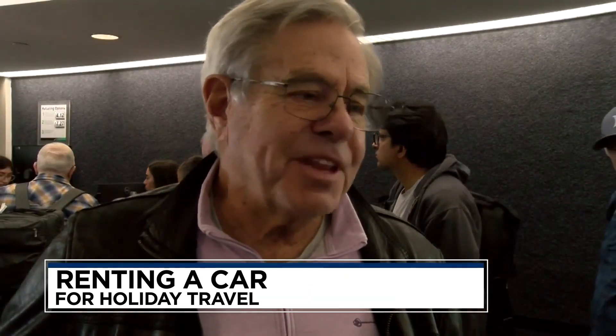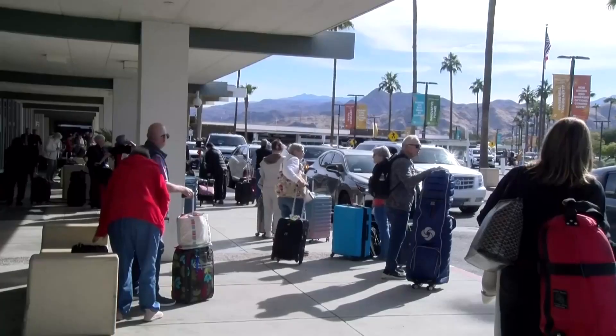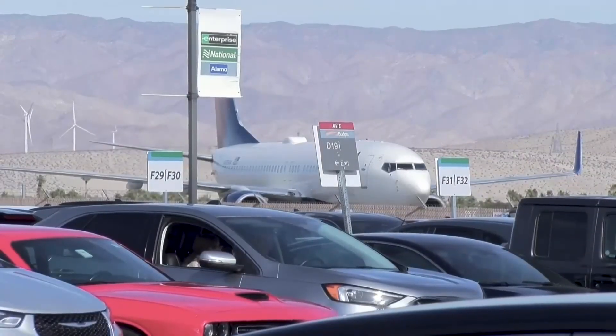Every car is a little bit different, and by the time I'm done with it, I've got it figured out, but it does take some time sometimes. They've actually been really good, never had a problem with the cars. The travelers I spoke to at Palm Springs Airport have never had problems with their rentals before.